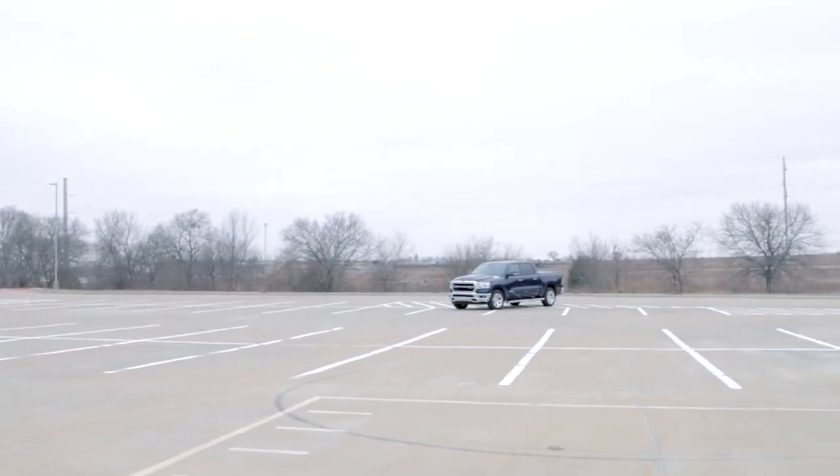I really like these Ram trucks and would definitely recommend this Lone Star Edition to anybody looking at one here in Texas. I hope you enjoyed the video — if you did, please give me a thumbs up and leave a comment down below letting me know what you think about the Ram 1500 Lone Star or any of the 2019 Ram 1500s. Be sure to go check out that playlist and see the other reviews. As always, thanks for watching.